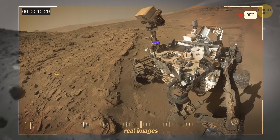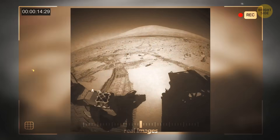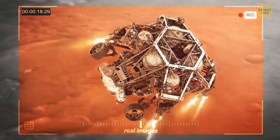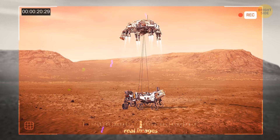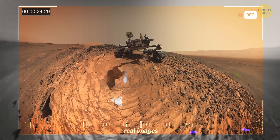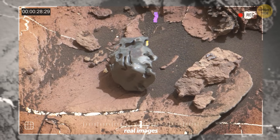But let's not forget that Curiosity is no spring chicken anymore. It's been trotting around Mars for a solid 11 years, and its heyday may have come and gone with the launch of the shiny new Perseverance rover. Nevertheless, Curiosity still manages to capture our imagination with its knack for spotting familiar-looking rocks.